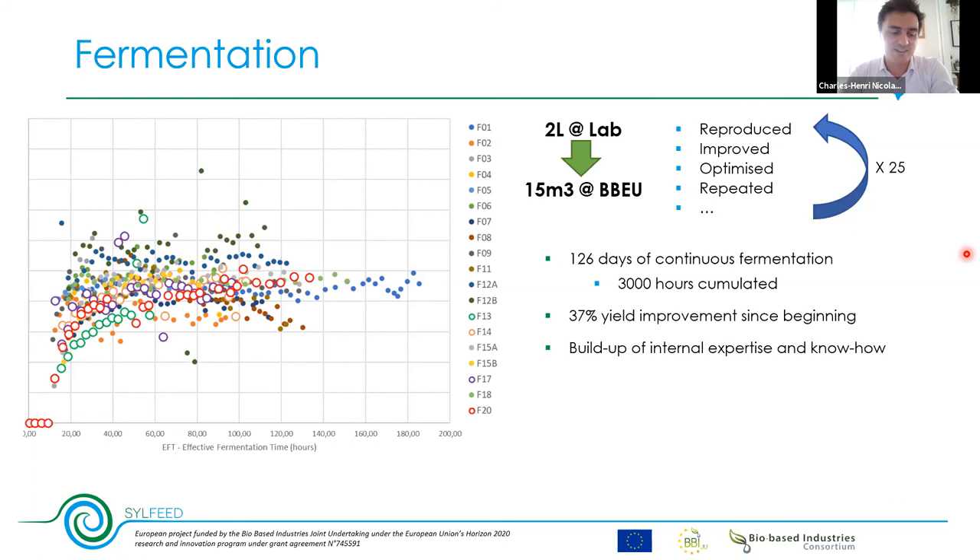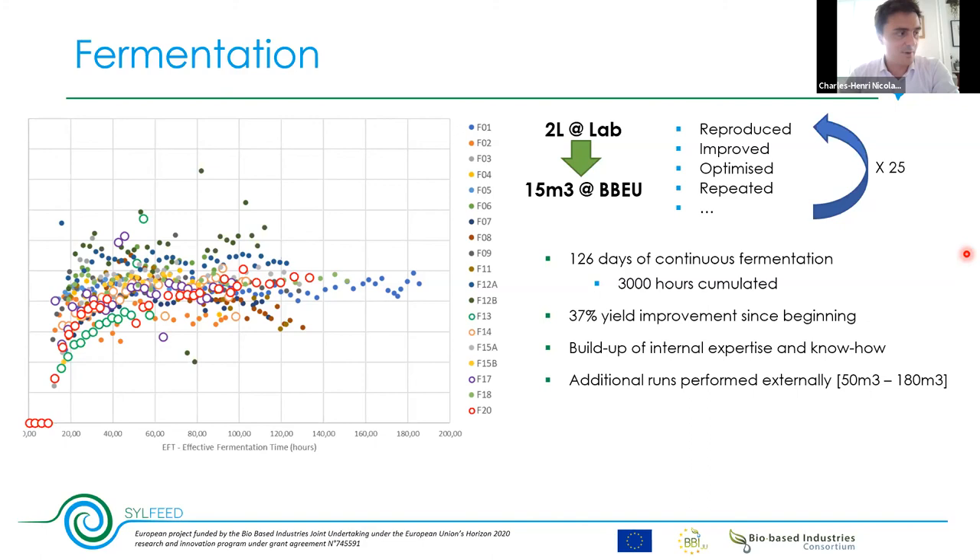This goes all the way through the downstream processing — how the product behaves, how it smells. This is something you cannot see or feel in a PowerPoint; you have to be on site and work hands-on. We also performed additional runs at 50 and 180 cubic meter fermentation at various places to provide even more product, because customers want ton-scale product. We are confident in the reproducibility and stability of this process, and Arbium is ready to take responsibility for its industrial deployment — and this is what actually really matters.